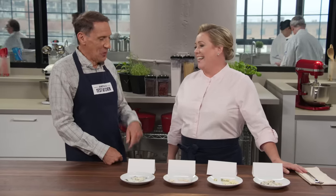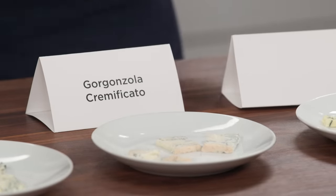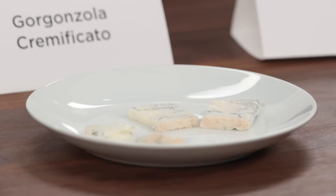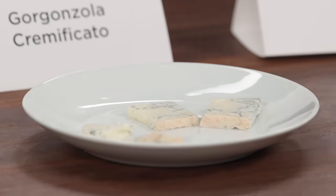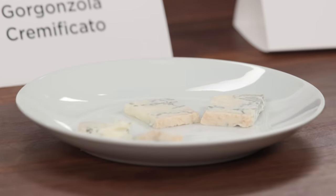That would be the gorgonzola — which is also soft. It's not as potent as I thought a gorgonzola would be. So this is a dolce, not a picante. When you said blue cheese and brie had a baby, I thought that's a very good way of describing a creamy, lightly aged cheese. I would call this a sort of beginner-ish blue cheese. It's not super aggressive — it's very friendly.